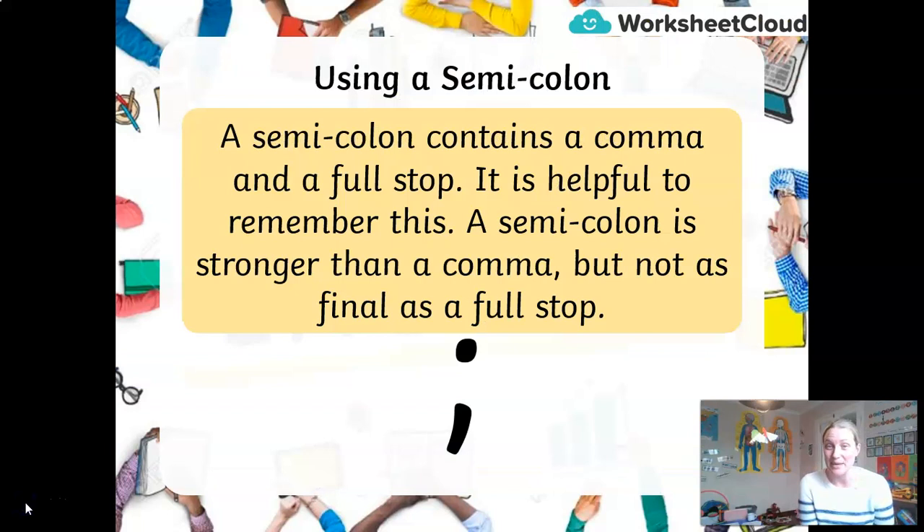So what is a semicolon? A semicolon is made up of a full stop on top of a comma, and that's actually very important because it helps you understand its purpose. A semicolon is stronger than a comma, but not as final as a full stop. It's like a halfway ground between the two.